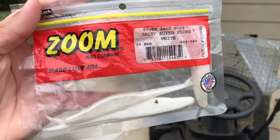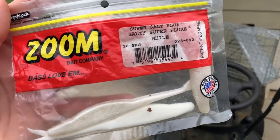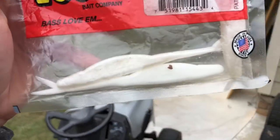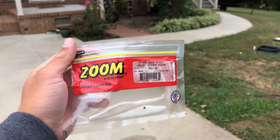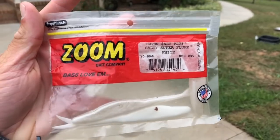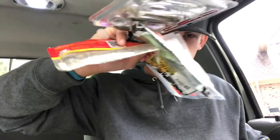Also, a plastic jerk bait like a fluke is a great option — I fish these weightless on the hook. I catch a lot of fish on these, especially up shallow. In fall the fish are moving up into the backs of creeks and you can throw this up shallow, skip it under bushes, put it under docks, wherever — and these fish absolutely love the white fluke.